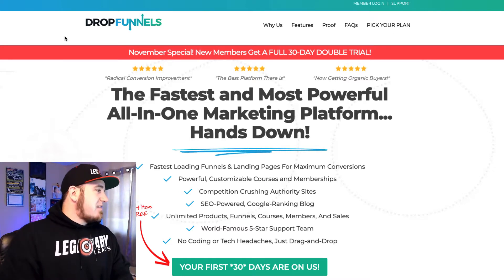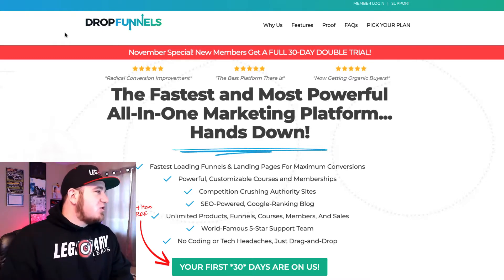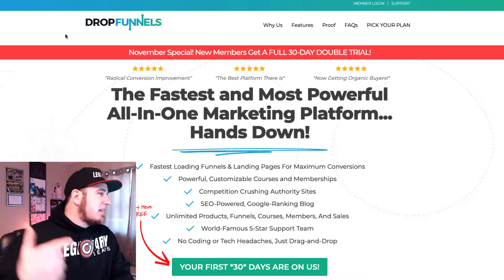I want to keep this short and I'll get you some additional training after you sign up. Or if you want to jump into my free DropFunnels starter course, I'll drop a link to that below as well.